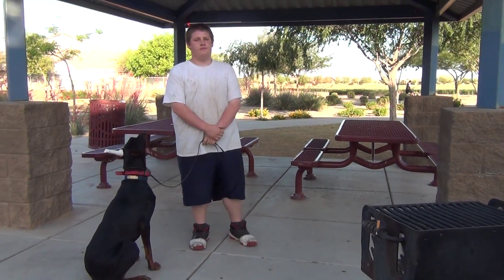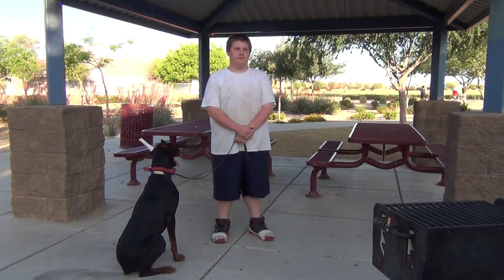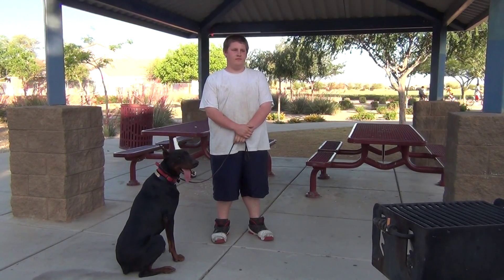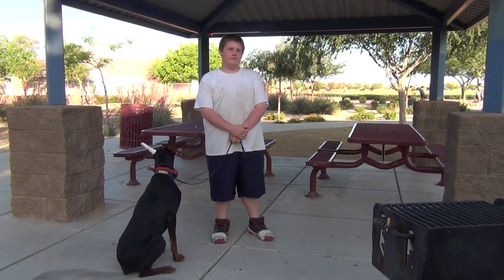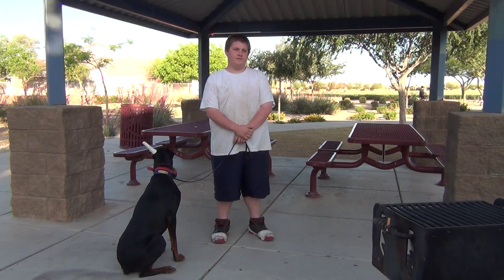And this is Arizona's Feral King demonstrating his on-leash obedience. Feral King can be viewed at azworkingdogs.com. Thank you.